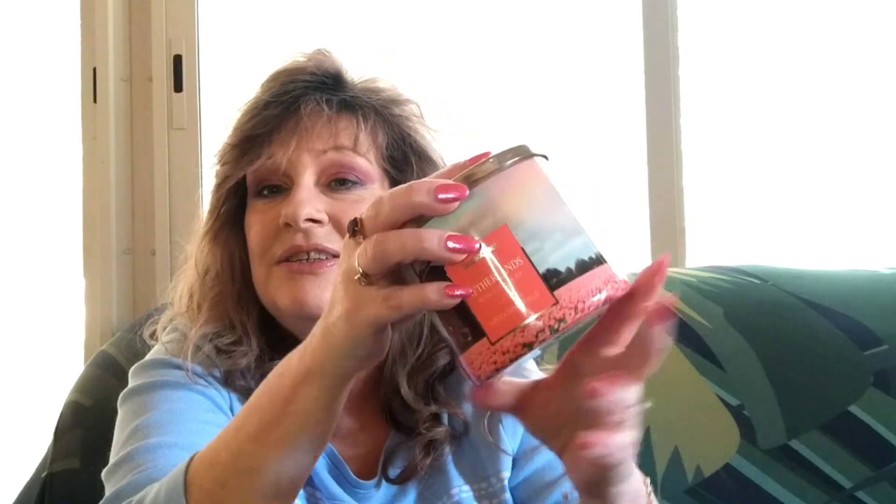The first one coming up is the Netherlands candle from the World Traveler series, and it is available. This is a gorgeous, beautiful gourmand deep waffle scent and I absolutely love it. I've never had a stroopwafel, but I think I would want to have one based on the candle alone. So I do recommend this one as well.